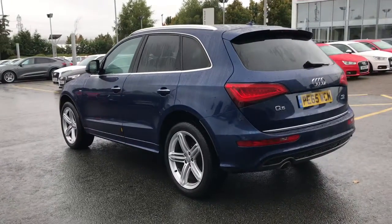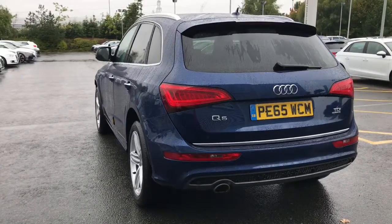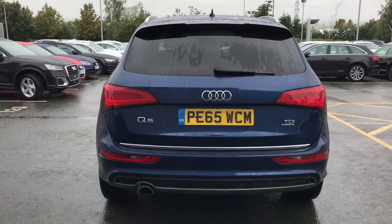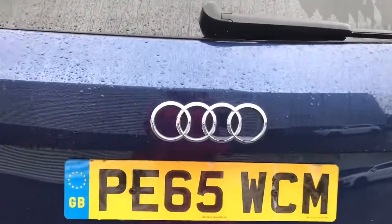This vehicle features the Xenon headlights with LED rear lights and the light and rain sensors. It also features the rear roof spoiler and the silver Audi ring badging throughout.